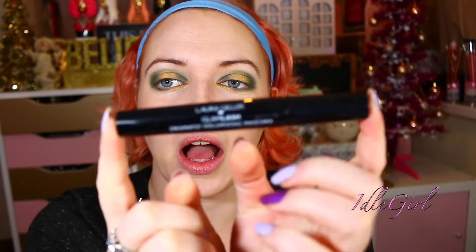For mascara — actually, I'm going to set my face first before we do the mascara. I'm using the MAC Fix Plus to set my face. I love the smell of this stuff, it's so awesome. For mascara I'm using the Laura Geller Glam Lash Dramatic Volumizing Mascara.